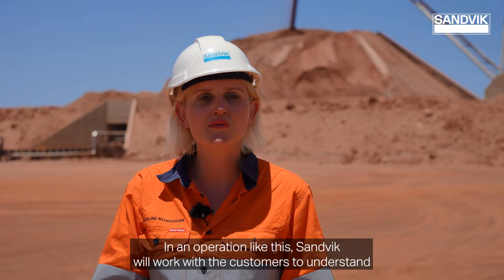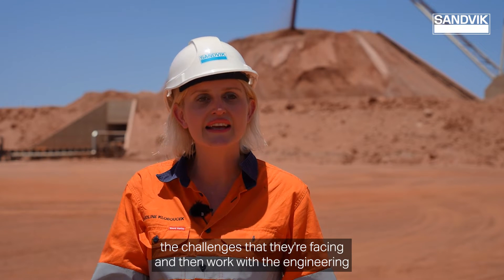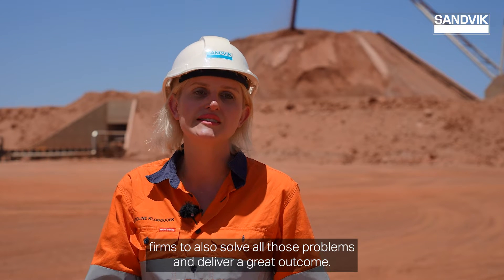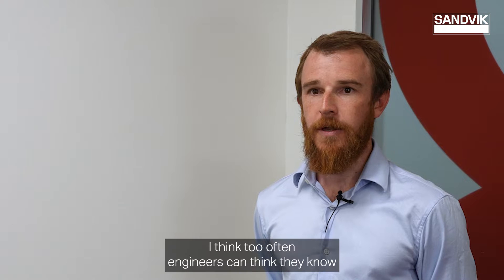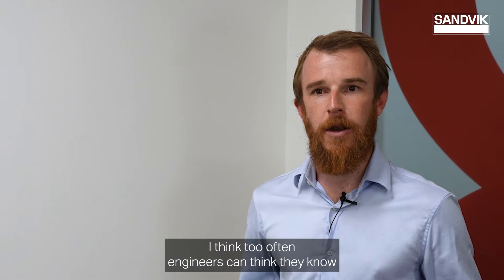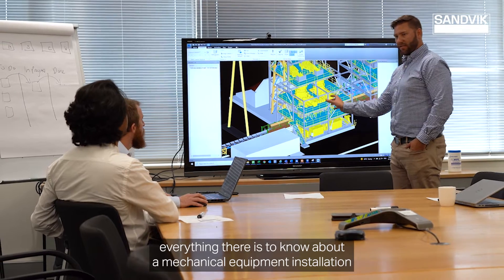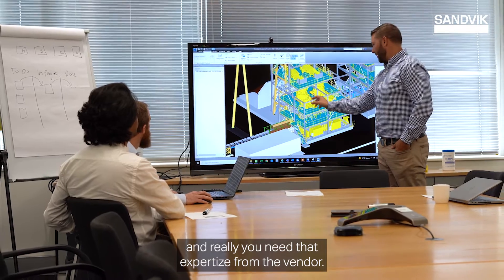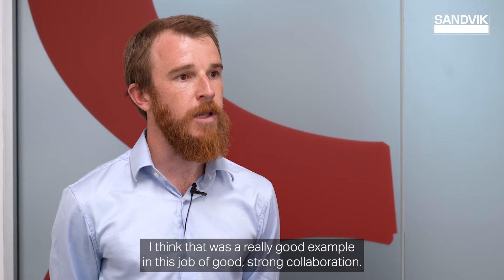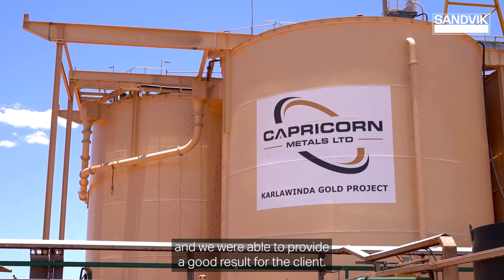On an operation like this, Sandvik will work with the customers to understand the challenges that they're facing, and then work with the engineering firms to solve all those problems and deliver a great outcome. I think too often engineers think they know everything there is to know about a mechanical equipment installation, but you really need that expertise from the vendor. That was a really good example in this job of good strong collaboration — it all came together in the end and we were able to provide a good result for the client.